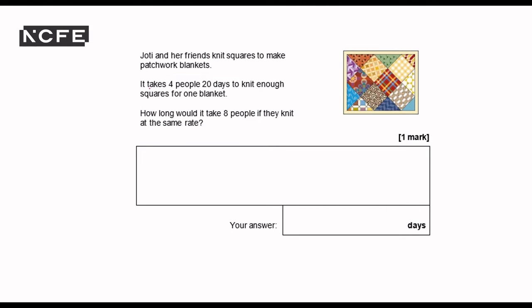I'm going to highlight the key information: it takes four people 20 days to knit enough. Now if eight people are going to be knitting at the same rate...